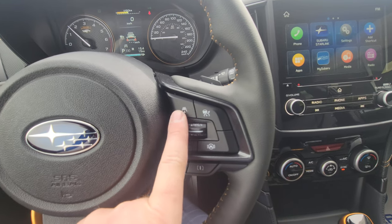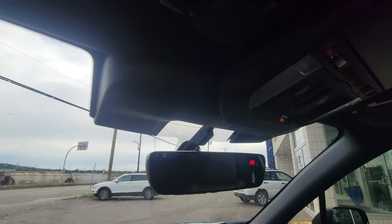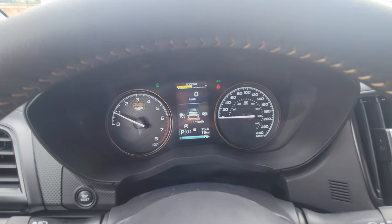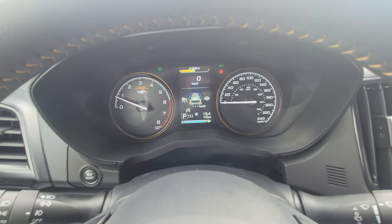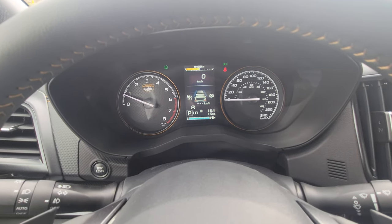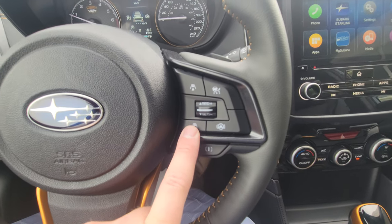On the right-hand side, you have adaptive cruise — increase or decrease follow distance — and lane centering. Both systems use the two-color stereo EyeSight cameras. This is EyeSight 4.0, the most up-to-date system Subaru offers, handling automatic emergency braking, lane centering, and adaptive cruise. There are four bars showing follow distance — four bars at 100 km/h is roughly 150 to 180 feet behind the vehicle ahead.